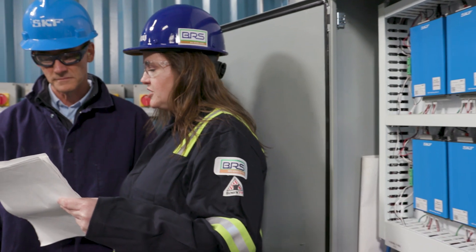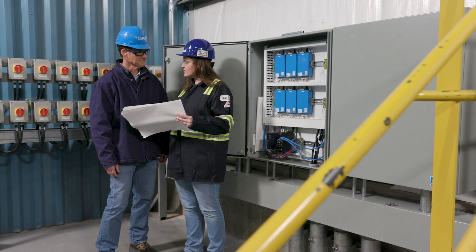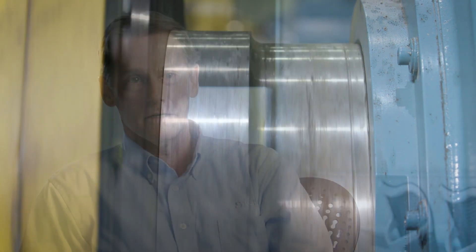Until we break that cycle of failure, you're just going to repeat the same problem over and over. So SKF's engineering expertise around rotating equipment is a key differentiator in establishing equipment reliability.